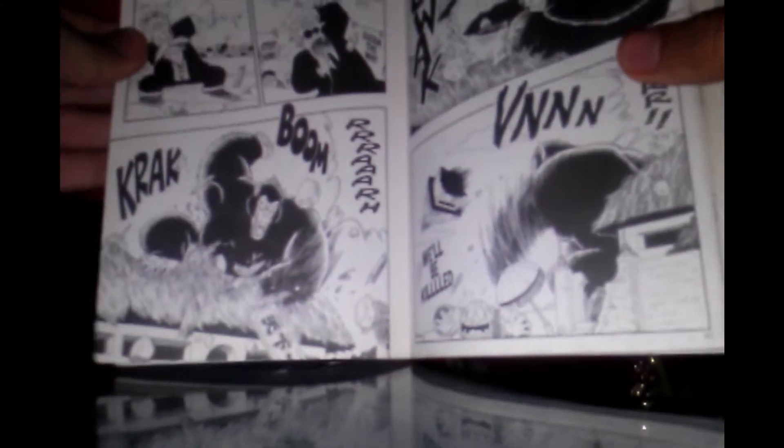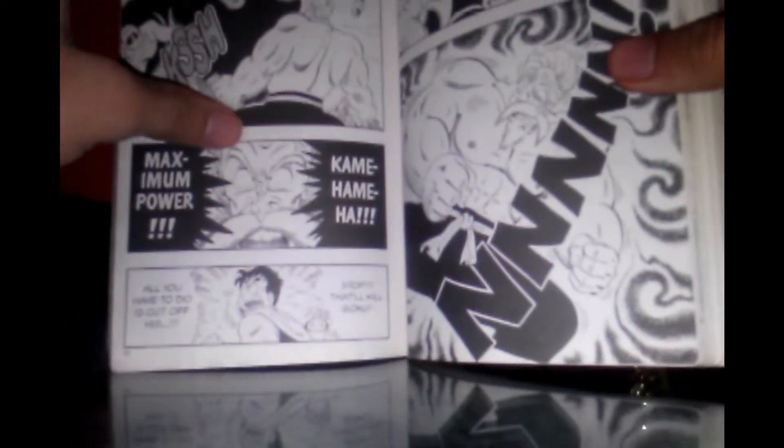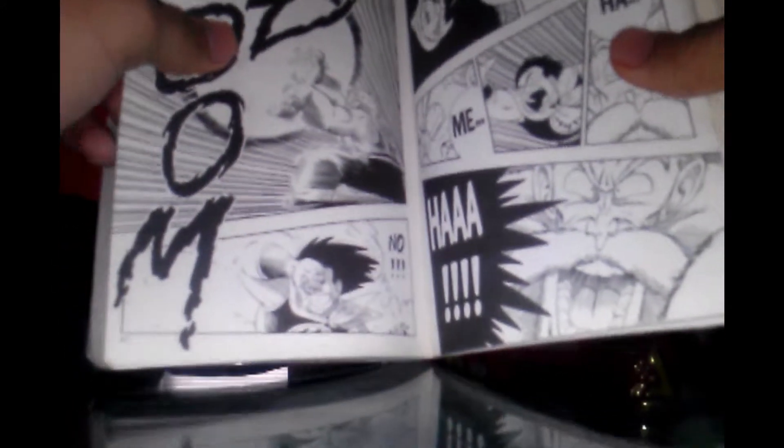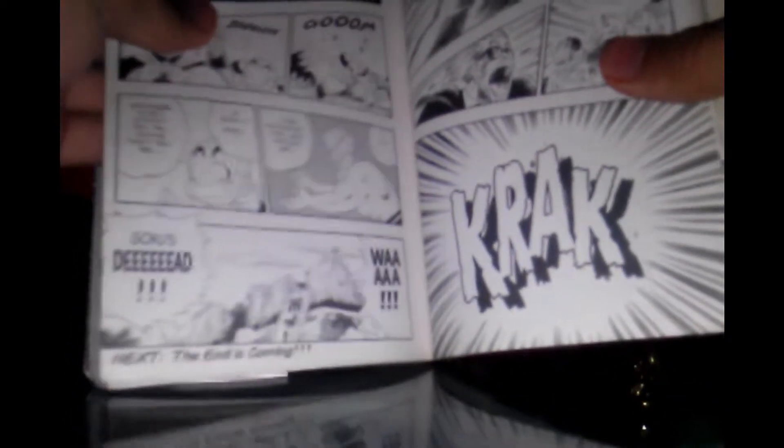Everyone gets scared. Yamcha is all freaked out, Krillin doesn't know what's going on, and Master Roshi has never seen this before either. The referee doesn't know what type of move that is, and people tell him that's not a move — it's a transformation. Master Roshi, thinking there's no other way to take Goku out, decides to fire off his Kamehameha, though Yamcha says that's a bad idea.